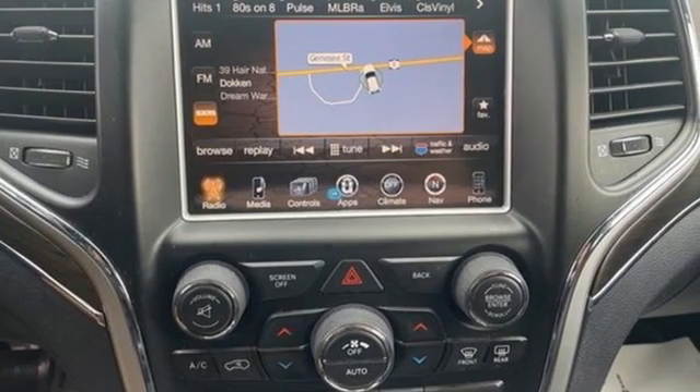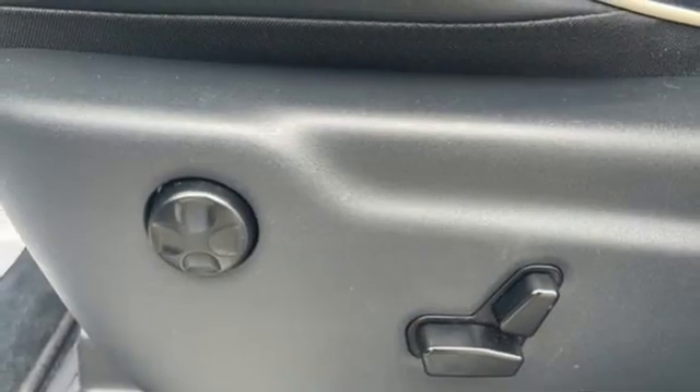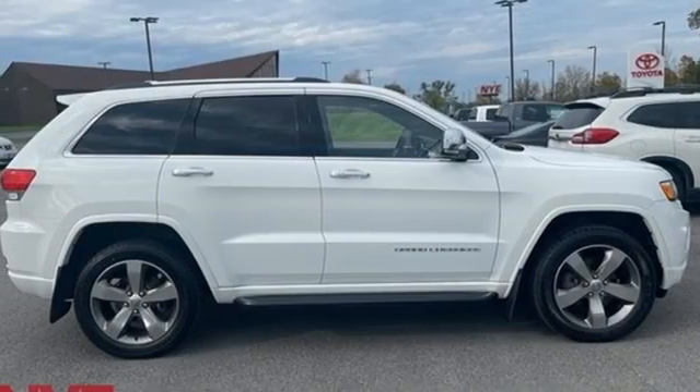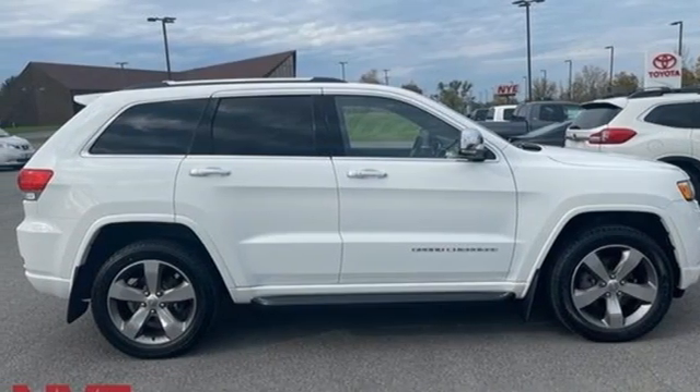Everywhere you want to go, anything you want to do, Jeep takes you there. Someone is going to drive this fantastic vehicle off the lot — it should be you. Test drive it today.